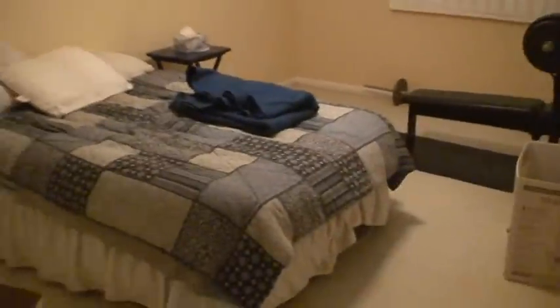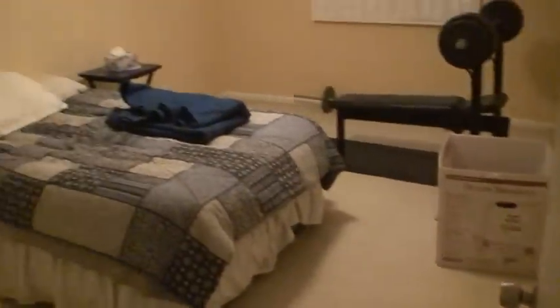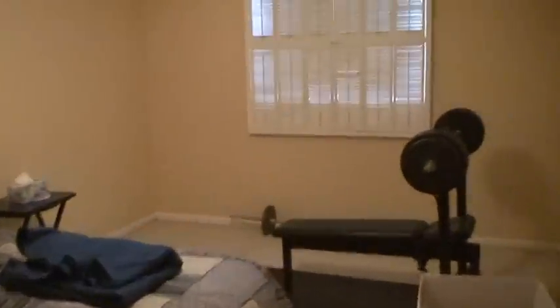This stuff will come out — this doesn't even belong to me actually. There are shutters up right now. View of the parking lot. The ceiling fan is brand new.